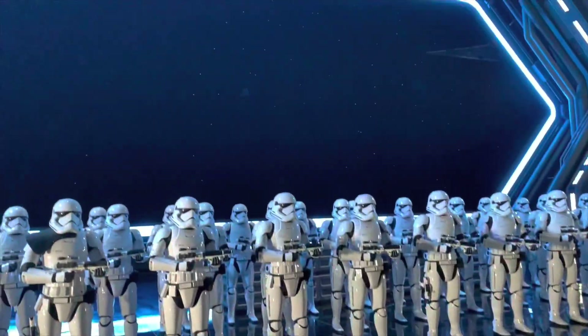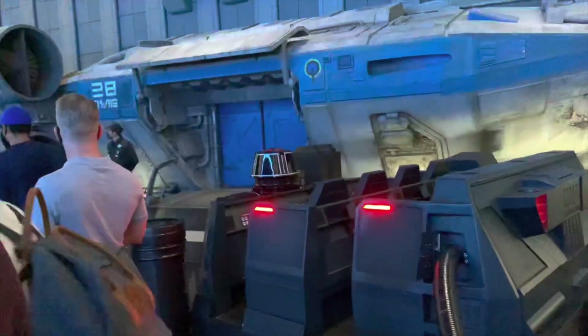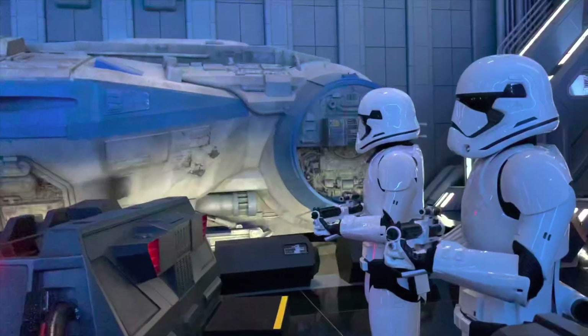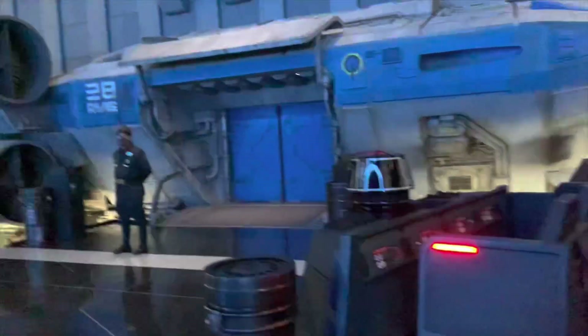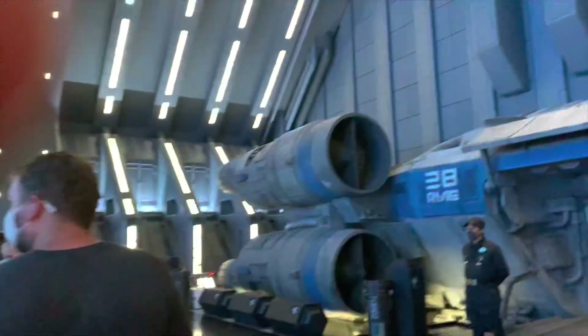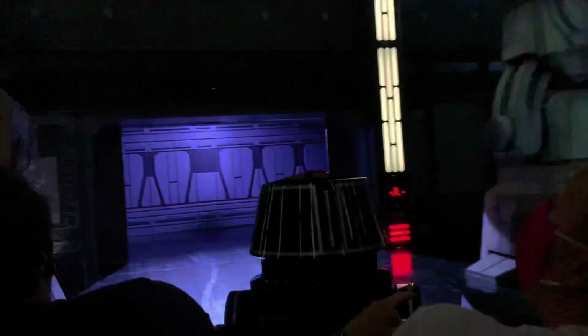One of the most famous rides here right now is Rise of the Resistance. We had to wait in line for a pretty decent amount of time but it was completely worth it. Inside the ride there are stormtroopers and it looks like you're literally in a space station. Everything is so crazy realistic, even the animatronics. It literally feels like you are part of the Resistance.